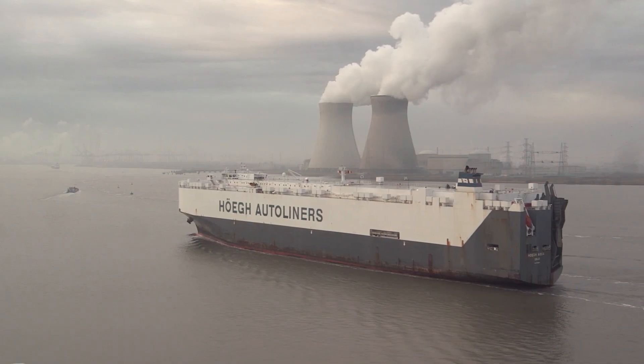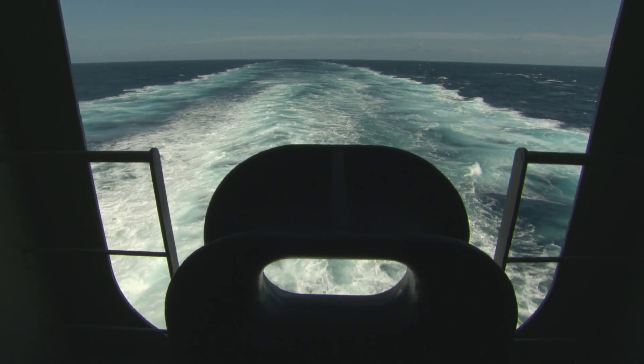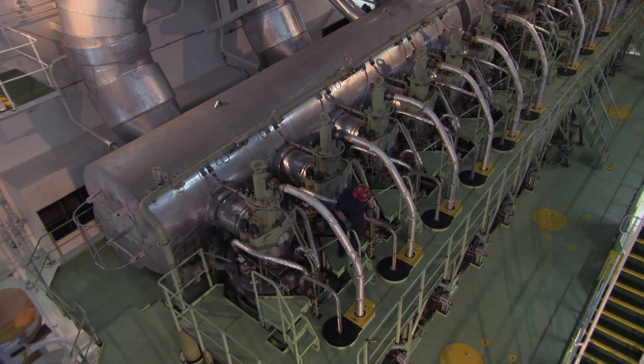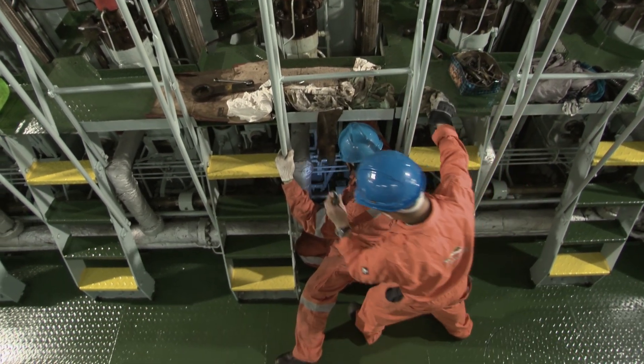Today's marine engines are reliable, sophisticated and complex machines, returning higher power output, cleaner exhaust emissions and improved fuel economy. However, this level of performance can only be sustained by operating a rigorous maintenance program and regular engine inspections.